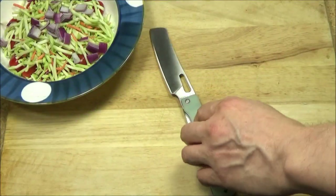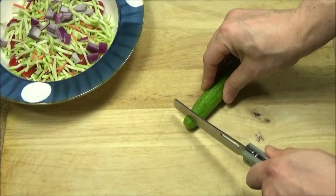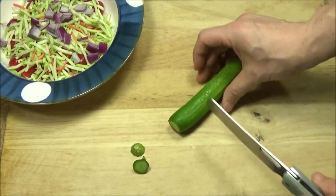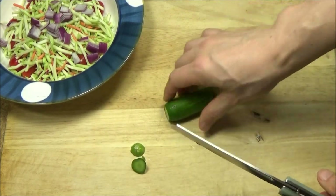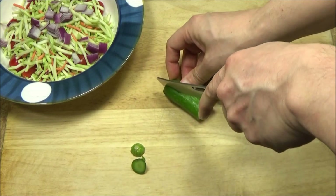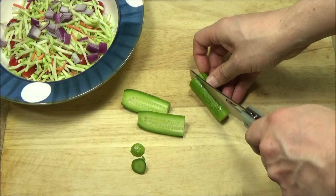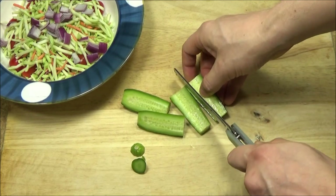Next, a baby cucumber. Now this salad is pretty healthy. If you're trying to lose weight, you can just replace one meal a day with a salad like this and you'll probably lose some weight over time.